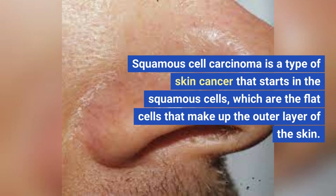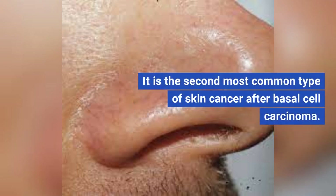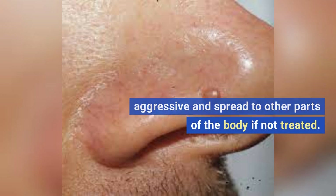Squamous cell carcinoma is a type of skin cancer that starts in the squamous cells, which are the flat cells that make up the outer layer of the skin. It is the second most common type of skin cancer after basal cell carcinoma. It is typically slow-growing, but can be aggressive and spread to other parts of the body if not treated.